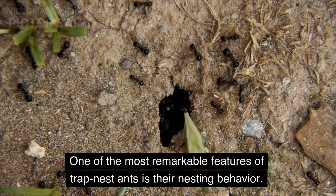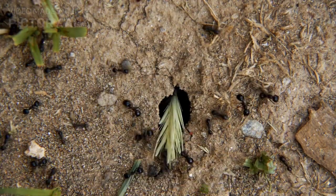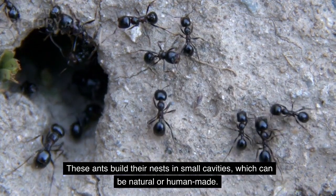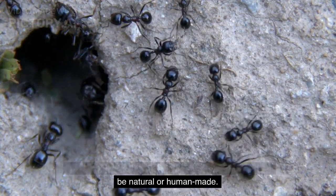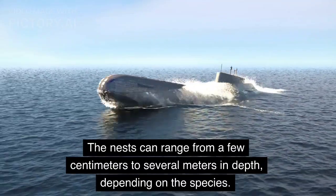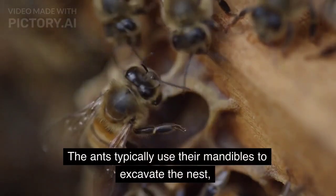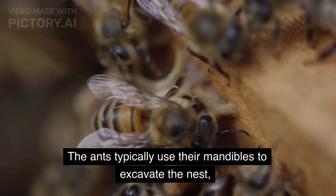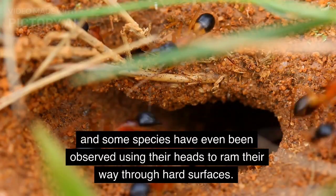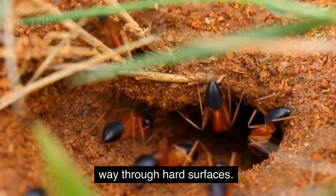One of the most remarkable features of trap nest ants is their nesting behavior. These ants build their nests in small cavities, which can be natural or human-made. The nests can range from a few centimeters to several meters in depth, depending on the species. The ants typically use their mandibles to excavate the nest, and some species have even been observed using their heads to ram their way through hard surfaces.